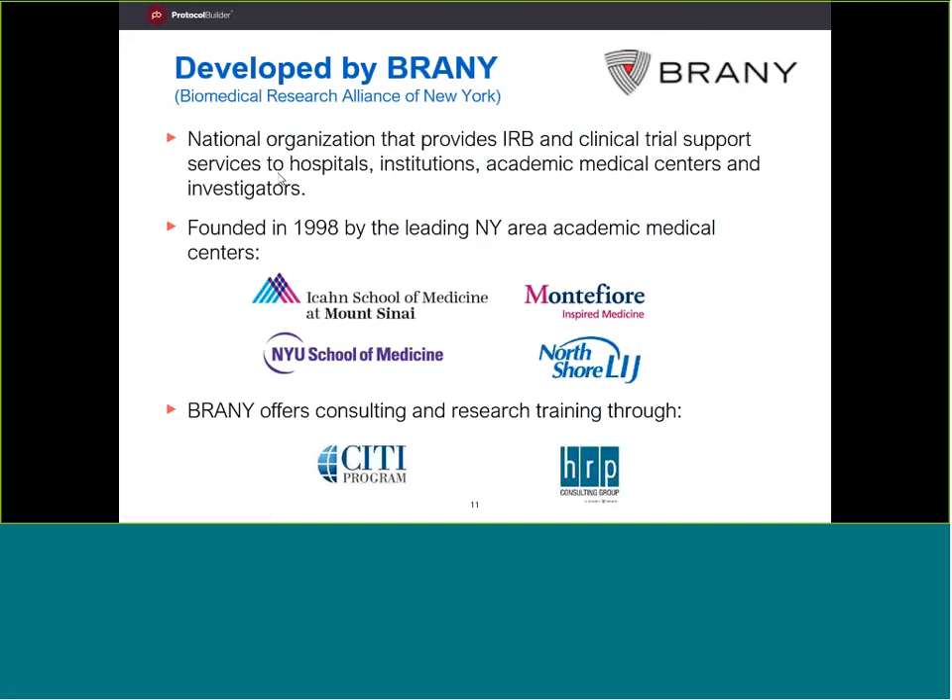Protocol Builder is actually from the Biomedical Research Alliance of New York — our acronym is BRAINY. You might know BRAINY through some of our subsidiary companies. Citi Program, which is the compliance training, is part of BRAINY. HRP Consulting is also part of BRAINY. BRAINY also happens to have its own independent IRB as well as IRB consulting services.